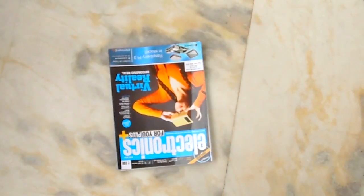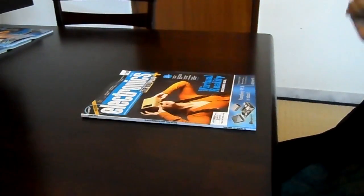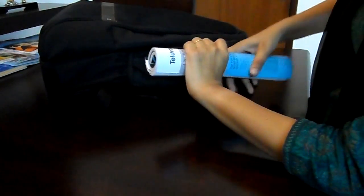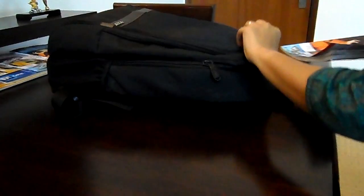Ouch, dropped it accidentally. No worries — this device is unbreakable, super flexible and portable. You can keep it in the smallest of spaces and carry it anywhere easily.